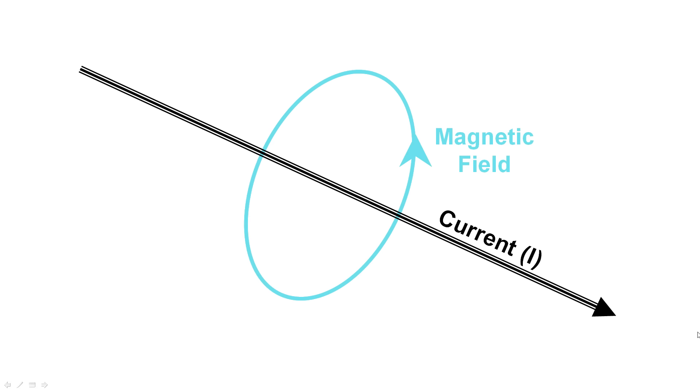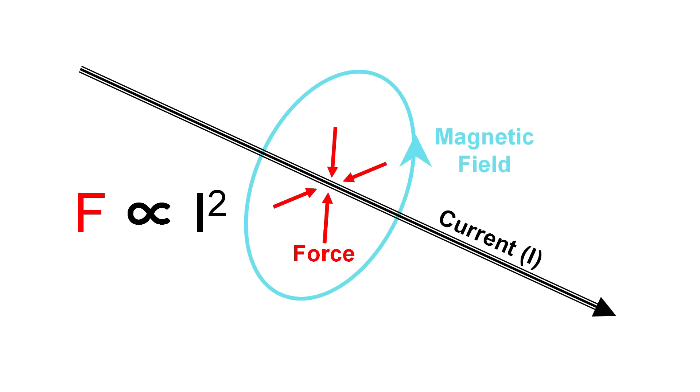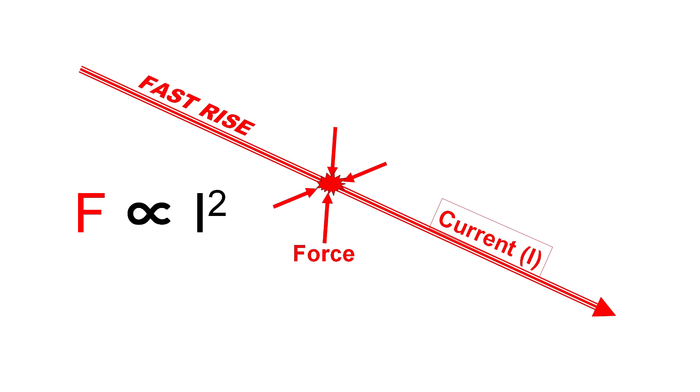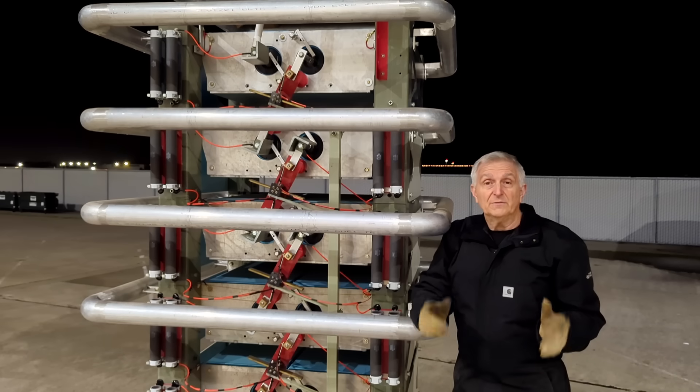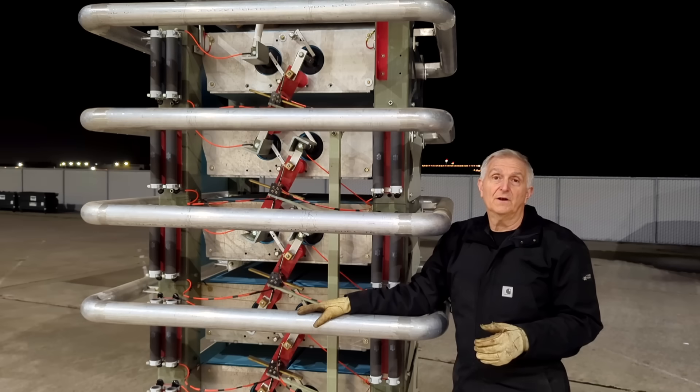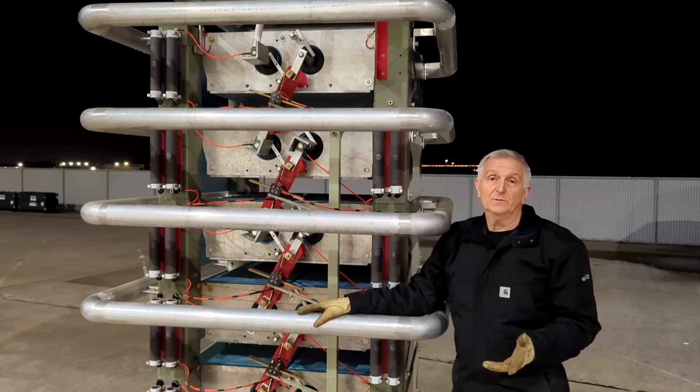This is where the Lorentz force comes to the rescue. When you pass current through a wire, a magnetic field forms around it. Lorentz found that this field produces a force that compresses the conductor, which increases with the square of the current. Now normally, if you tried to pass 10,000 amps through a thin wire, it would instantly vaporize. But if the current rises fast enough, the Lorentz force grows faster than the explosive force, and it contains the hot plasma into a super dense channel. It's a great trick, but there's a catch: in order to get the current to rise that fast, you need to hit it with a rather large voltage pulse, and a fast one to boot.